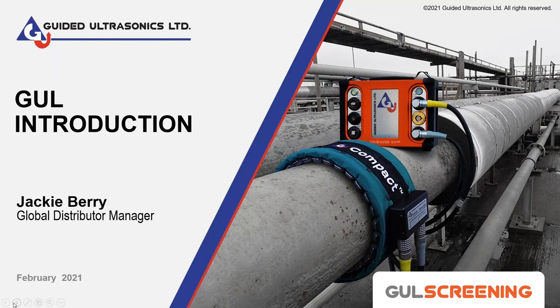My name is Jackie Berry and I'm the Global Distributor Manager for Gull. Today we also have with us Alan Parker who will be conducting the live demo, and later in the event we will hear from Mike Walker from NDT Global Services, who's been a very good customer of ours for many years and will be giving you his experience of working with us on our equipment. I know we're all keen to get on to the demo but I think it'd be good to start with who we are and what we do, just for those people that don't know, and I'll keep it as short as possible.